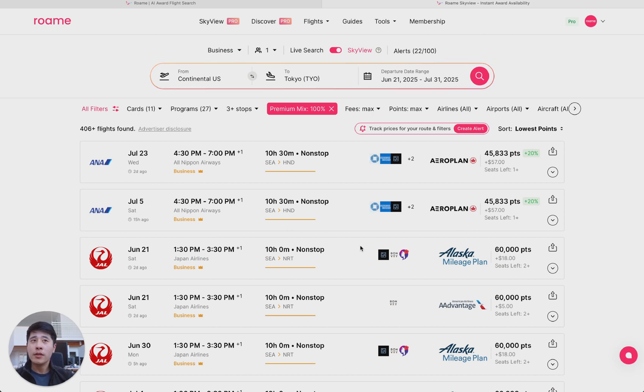Now let's break down some of the different parts. Because Skyview relies on cached flights that we save down, we do tell you when the flight was last found. Here, this was found two days ago. So oftentimes with award flights, especially for the most popular routes like US to Tokyo, two days is a very long time and that deal is probably gone.